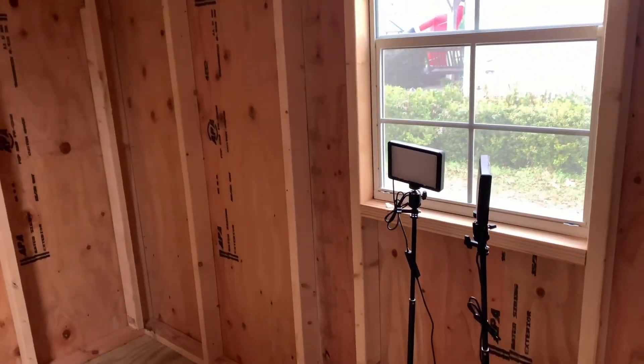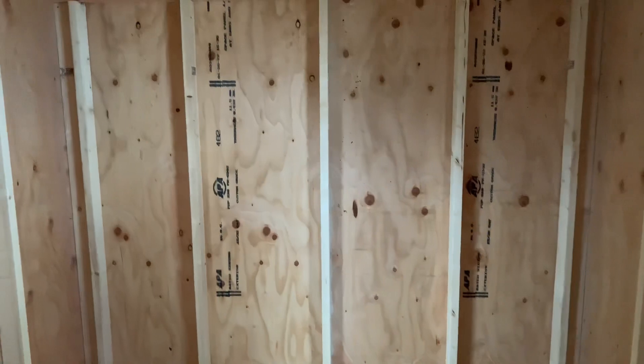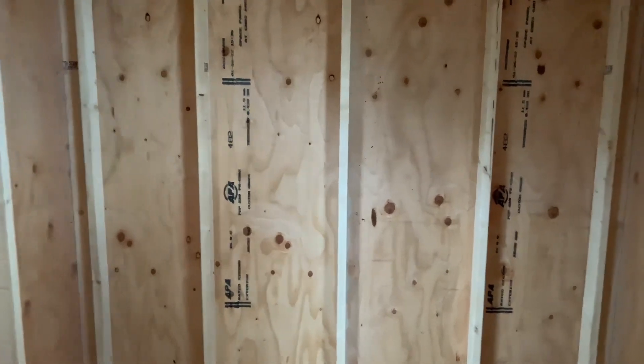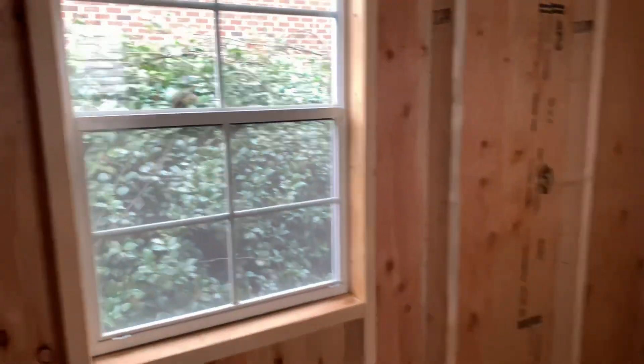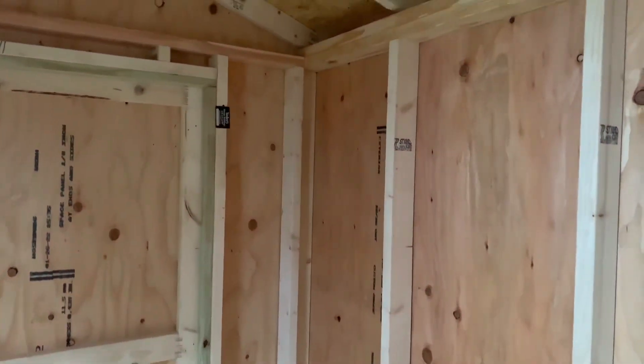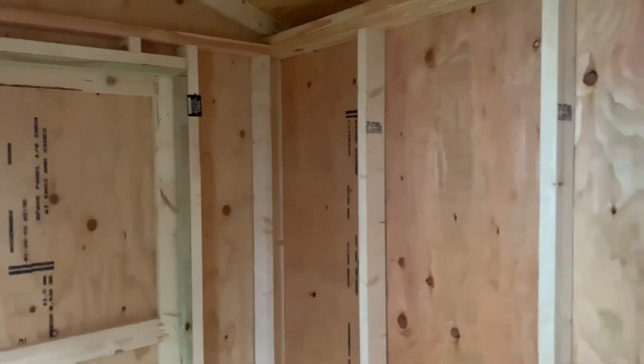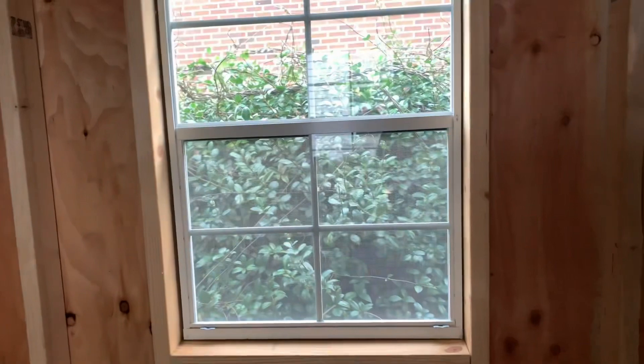Nothing major. I think hubby is going to put some lights in here. He's going to paint the walls and build some shelves. I think he mentioned about installing a television somewhere over here. And here is the other window.